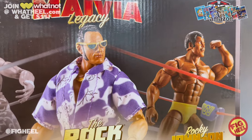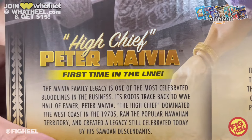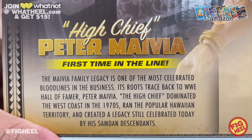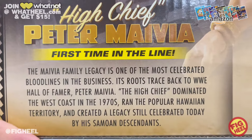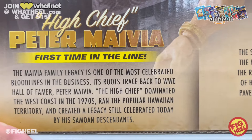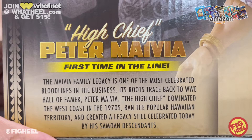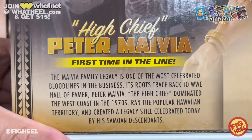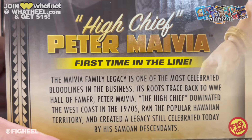High Chief Peter Maivia — the Maivia family legacy is one of the most celebrated bloodlines in the business. Its roots trace back to WWE Hall of Famer Peter Maivia. The High Chief dominated the West Coast in the 1970s, ran the popular Hawaiian territory, and created a legacy still celebrated today by his Samoan descendants.